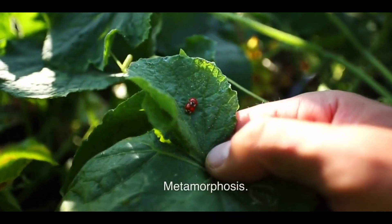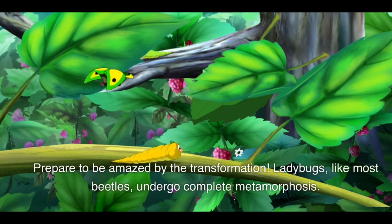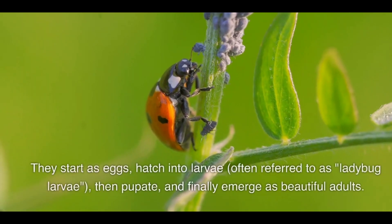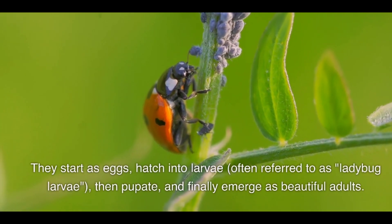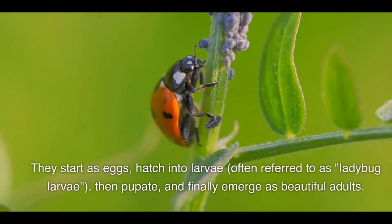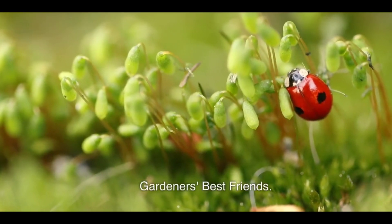Metamorphosis: prepare to be amazed by the transformation. Ladybugs, like most beetles, undergo complete metamorphosis. They start as eggs, hatch into larvae often referred to as ladybug larvae, then pupate, and finally emerge as beautiful adults. Talk about a captivating life cycle!